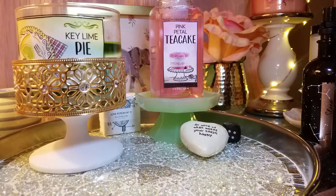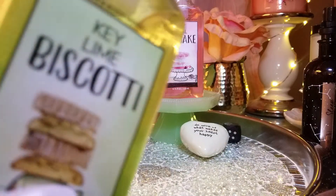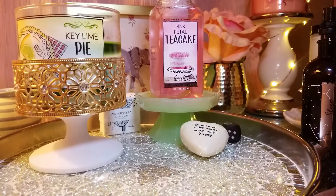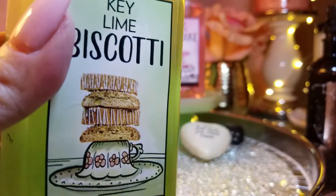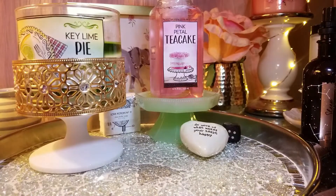I already showed the Key Lime Biscotti soap — this one is so good. You have to smell it. It has the key lime and you can actually smell the graham cracker note. This is one of the best things I've smelled this season. I love the Key Lime Biscotti.